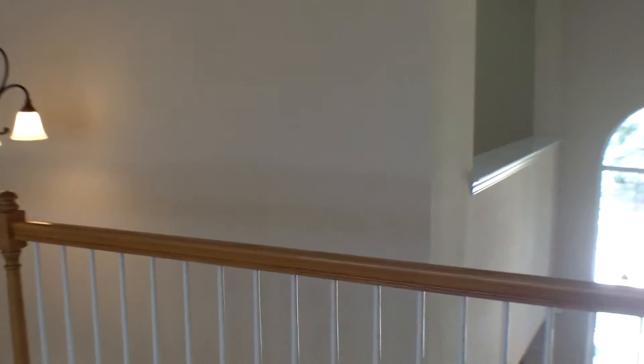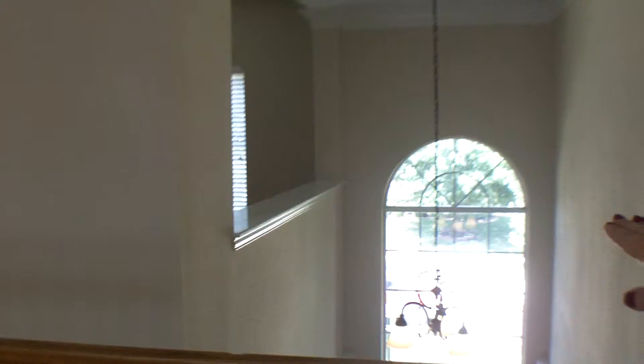It's got a lot of flexibility. You can see it here from this angle — it's got a bit of a pony wall. And then behind us, we have two more bedrooms and another full bathroom.